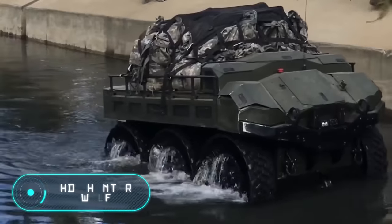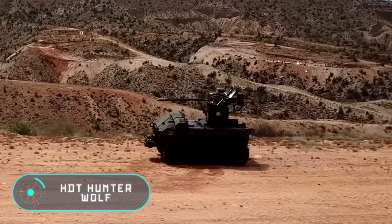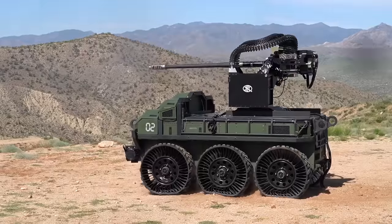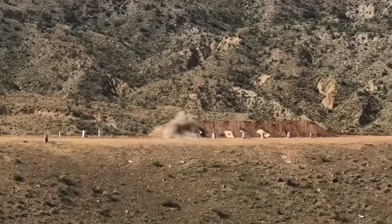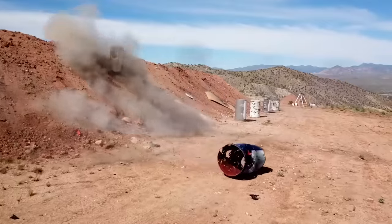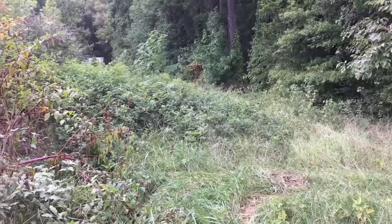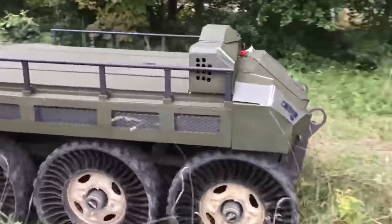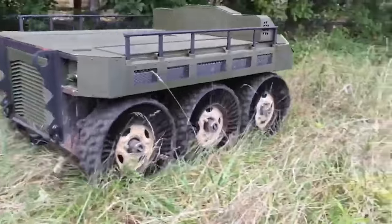HDT Hunter Wolf. Today's first piece of equipment has been designed specifically for the needs of the military. It's a robotic platform from the American company HDT Global. The mobile system meets the needs and requirements of infantry soldiers. The details and features have been created with the soldiers in mind.